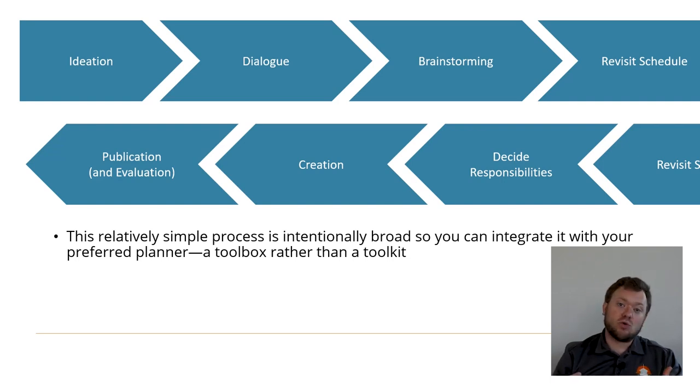Those areas or drawers are: ideation, dialogue, brainstorming, revisiting your schedule, deciding responsibilities, creation, publication, and evaluation.